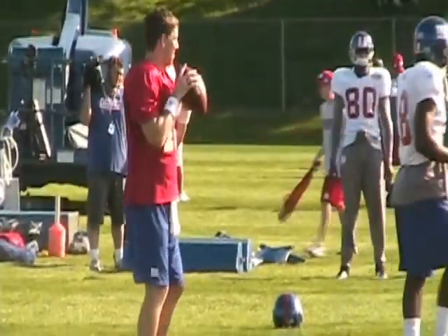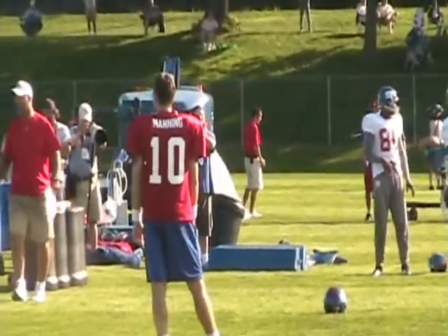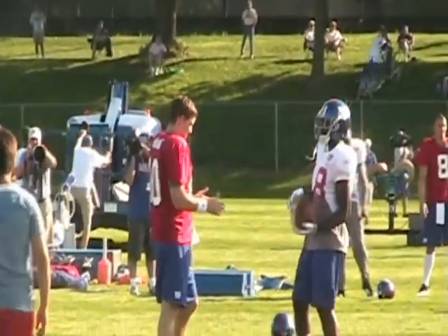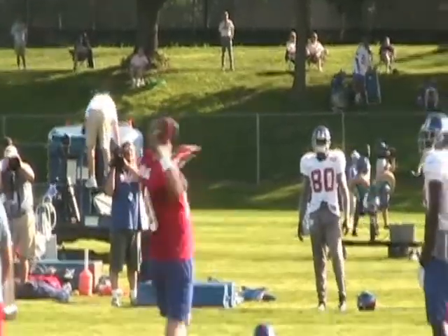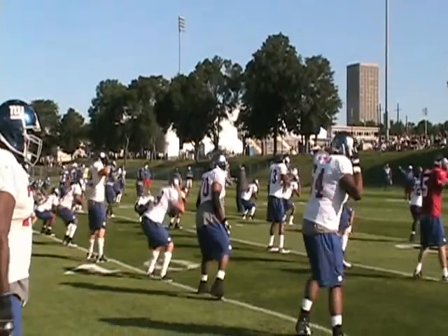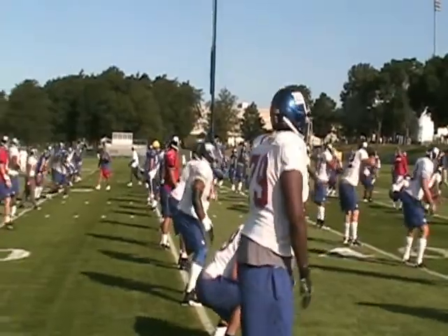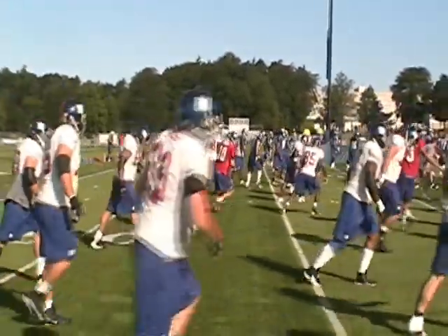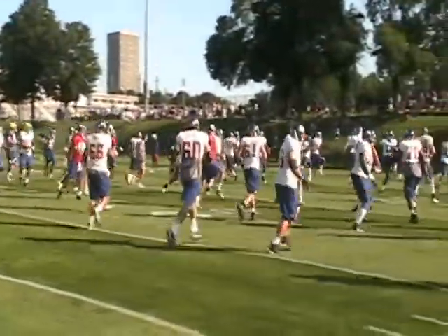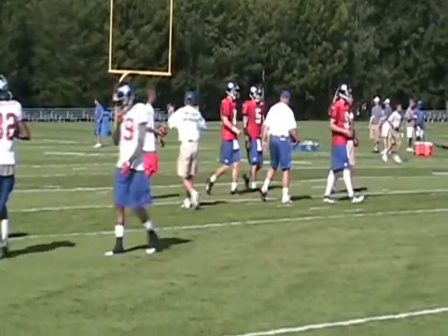There we have Eli Manning warming up. One thing that's noticeable is how big everybody is — they're all really big guys. Practicing as if they were on the five-yard line.